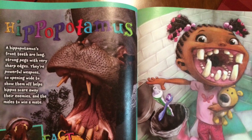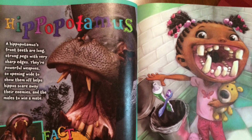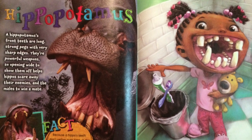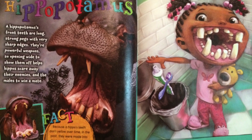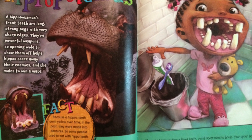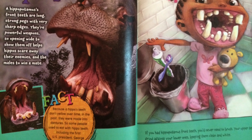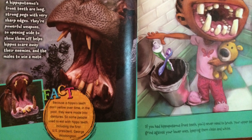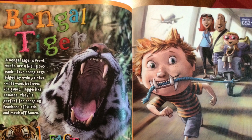A hippopotamus's front teeth are long, strong pegs with very sharp edges. They're powerful weapons, so opening wide to show them off helps hippos scare away their enemies and helps males win a mate. Because a hippo's teeth don't yellow over time, in the past they were made into dentures. So some people used to eat with hippo teeth, including the very first president, George Washington. If you had hippopotamus front teeth, you'd never need to brush. Your upper teeth would grind against your lower ones, keeping them clean and white.